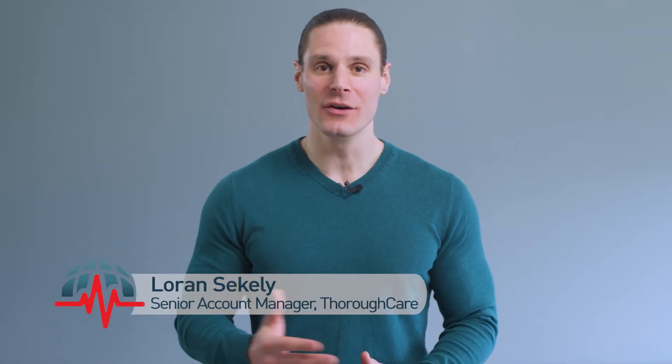Hi, this is Lauren from ThoroughCare. Here at ThoroughCare, we help practices like yours every day to properly manage, bill, and streamline programs like Principal Care Management. Knowing the billing codes for PCM will give you a better understanding of what's expected by your insurances, your providers, and your care team.